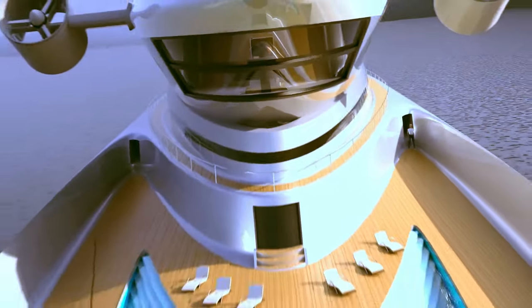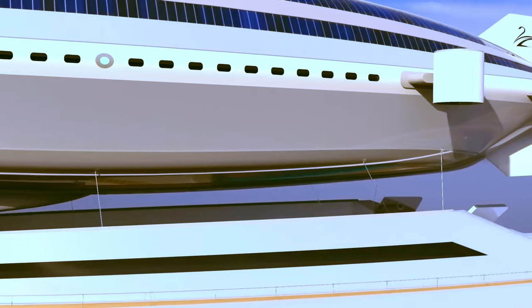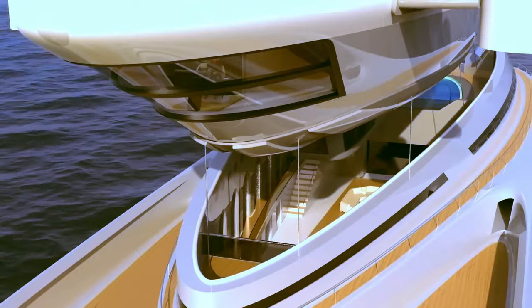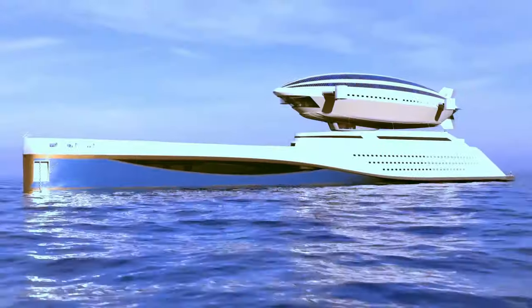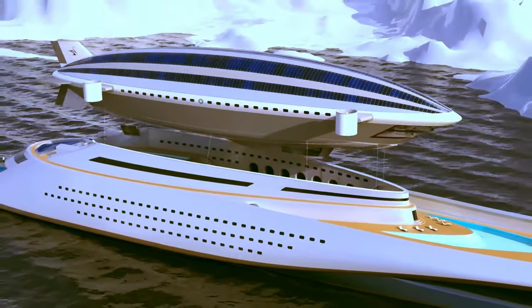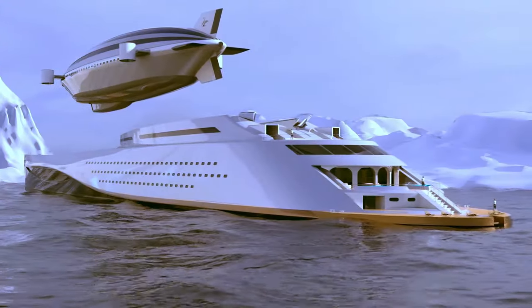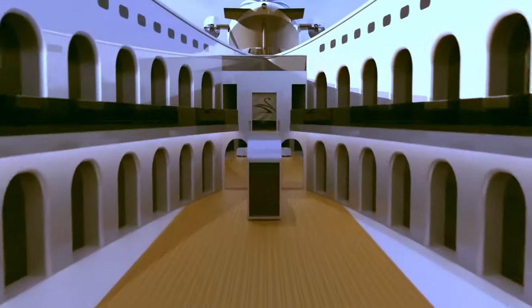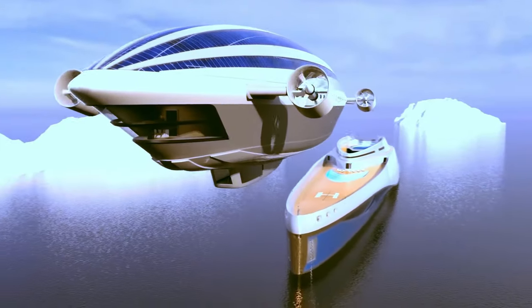The airship pays homage to the historic N1 airship, also known as Norwich, which completed the first verified flight over the North Pole in 1926. The Norwich 2.0 takes inspiration from its predecessor's design, but with modern materials and technology. At nearly 700 feet long, the Colossia is one of the biggest yachts ever designed, offering an exceptional amount of living space for ultimate comfort.